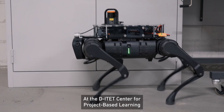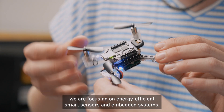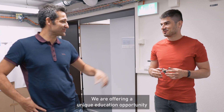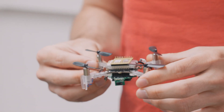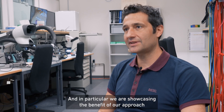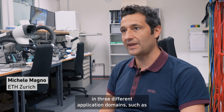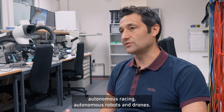At the ITAT Center of Project-Based Learning, we are focusing on energy-efficient smart sensor and embedded systems. We are offering a unique education opportunity, combining strong educational background with hands-on skills. In particular, we are showcasing the benefit of our approach in three different application domains: autonomous racing, autonomous robots, and drones.